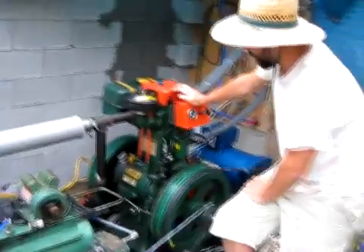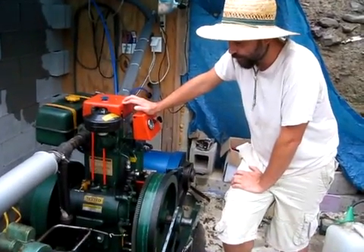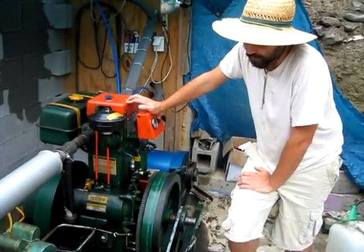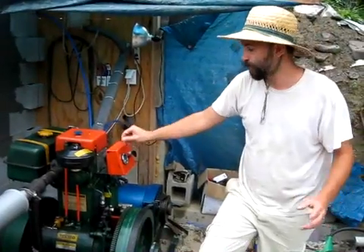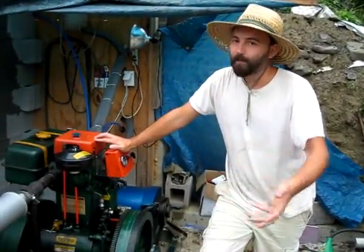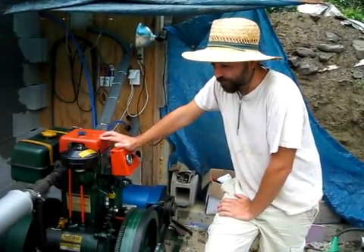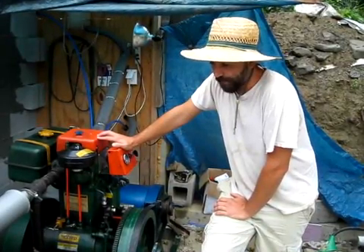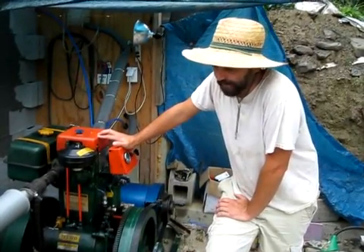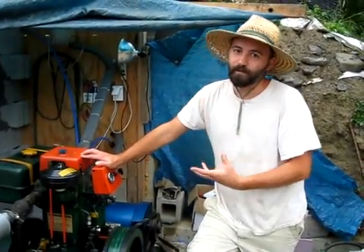I estimate the compressor head produces between seven and ten cubic feet per minute, which is quite a bit. That amount of compressed air could charge a very large compressed air battery — which we hope to have here, probably in the form of a 500 or 1,000-gallon decommissioned propane tank. With that, we could run compressed air tools like saws, reducing our reliance on stored electricity in a battery bank.